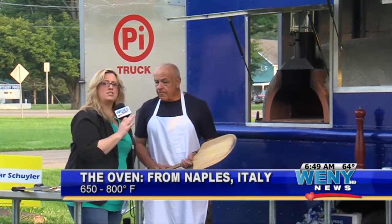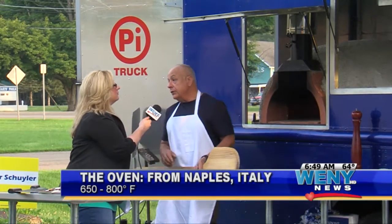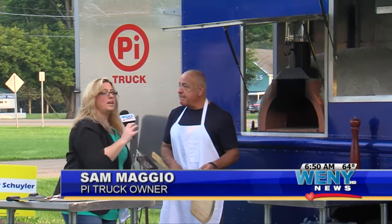So let me ask you really quick — where are you going to be next? We will be at Two Goats Brewery in Hector, New York tomorrow — that's Thursday between 4:30 and 8:30. And then we're often at the Hector Wine Company and the Serenity Wine Company. Tomorrow you can check them out at Two Goats, and they're at a couple more of the wineries right here in the Finger Lakes.